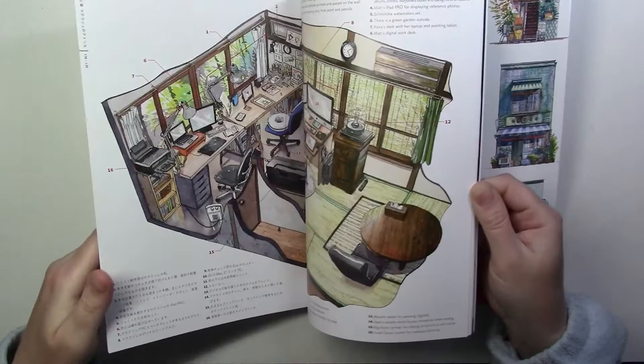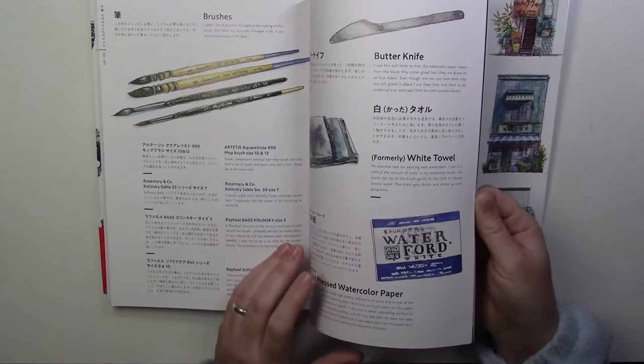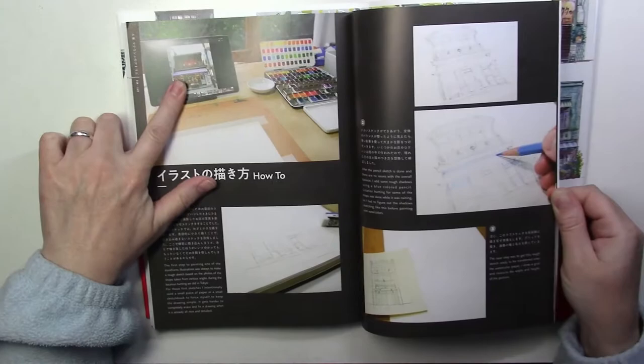If you go towards the end of the book, you'll see his workspace and the materials that he uses. And then he shows a step-by-step of how he does all this — from the photos that he took, to the sketches.